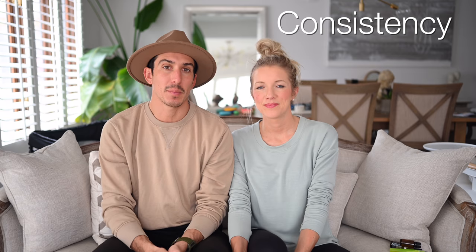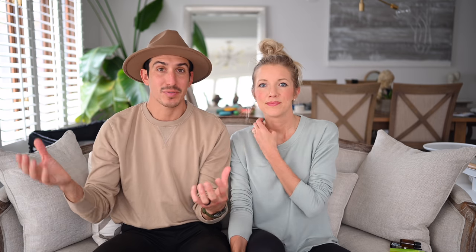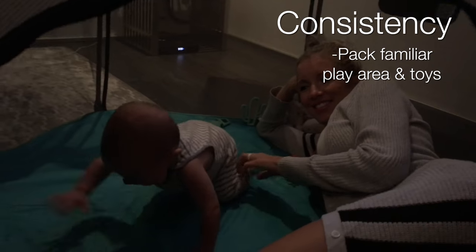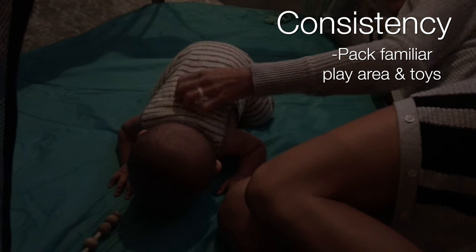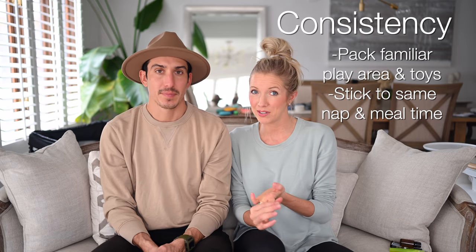Travel tip number four is going to be staying on routine and having some consistency. The first thing that comes to mind is having a good pack and play - you might be in a whole different city or country, but to them they're at home with their pack and play and a couple of toys they know and love. Hotel rooms are not baby-proofed like your home, so keeping them contained in a pack and play is really helpful. Keep nap times, bedtimes, and meal times as consistent as possible.